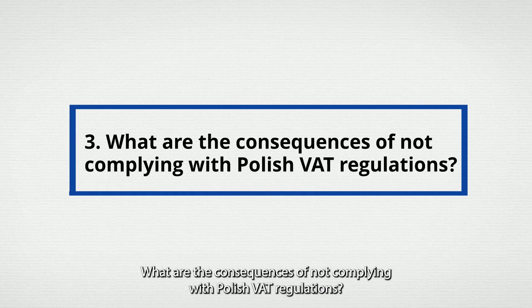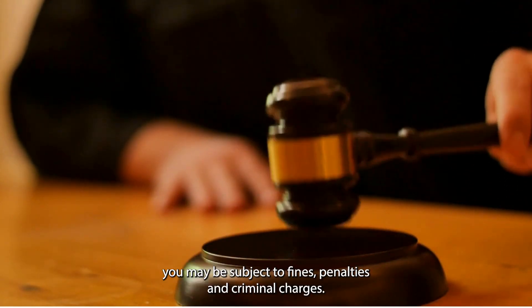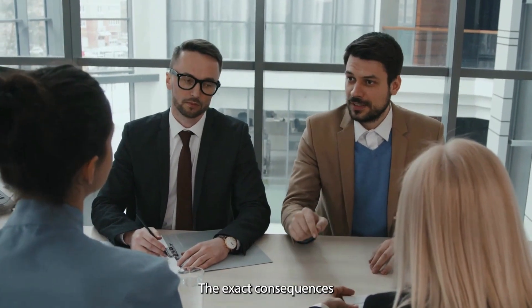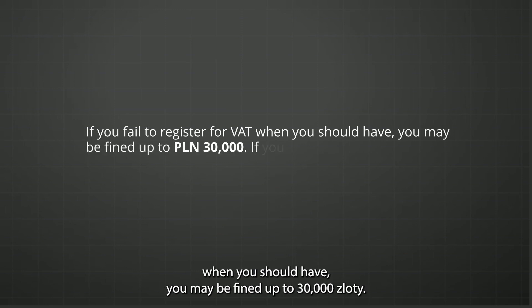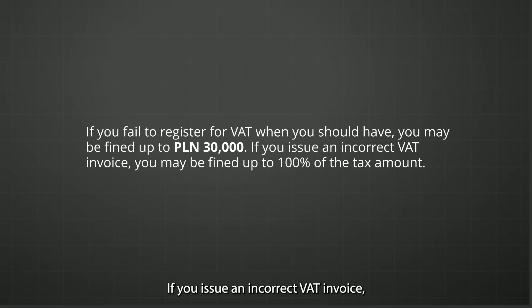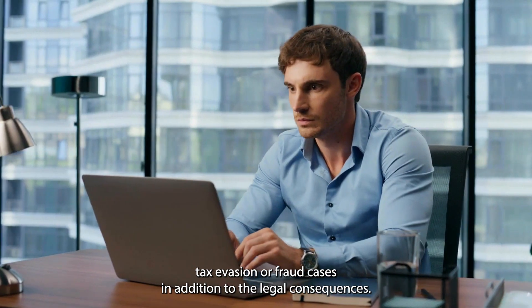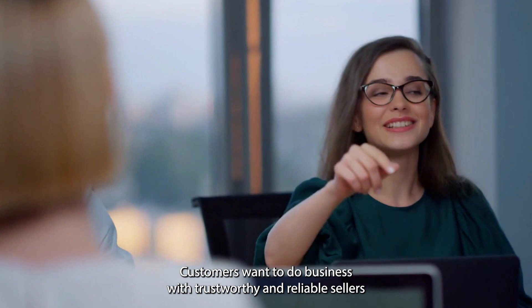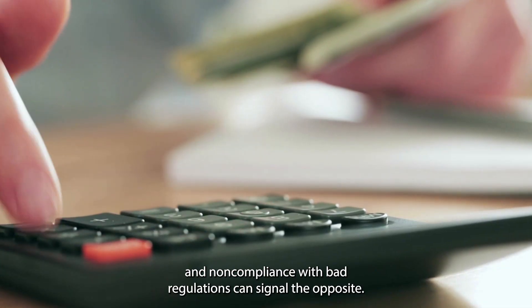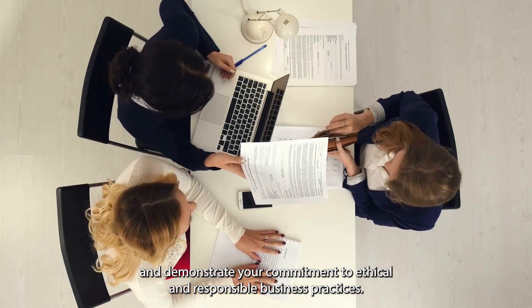Question 3: What are the consequences of not complying with Polish VAT regulations? If you fail to comply, you may be subject to fines, penalties, and criminal charges. The exact consequences depend on the severity and frequency of the non-compliance. For example, failing to register for VAT when required may result in a fine of up to 30,000 zloty. Issuing an incorrect VAT invoice may incur a fine of up to 100% of the tax amount. More serious tax evasion or fraud cases may lead to criminal charges and imprisonment. Non-compliance can also damage your business's reputation and customer trust. Complying with VAT regulations demonstrates your commitment to ethical and responsible business practices.